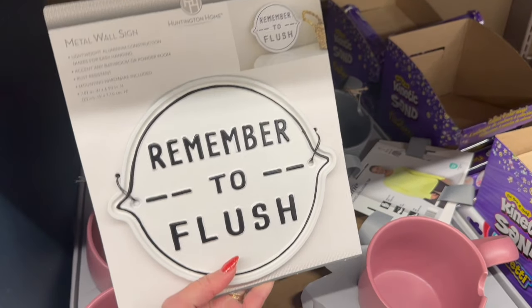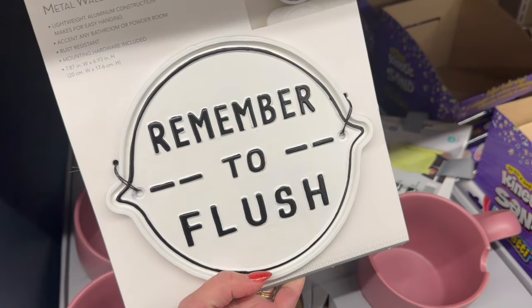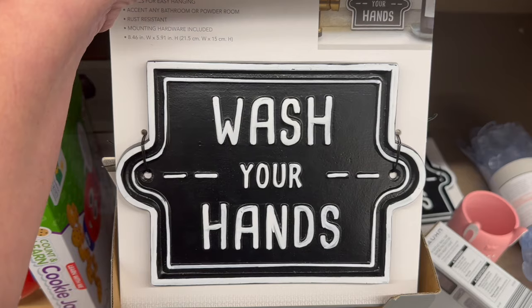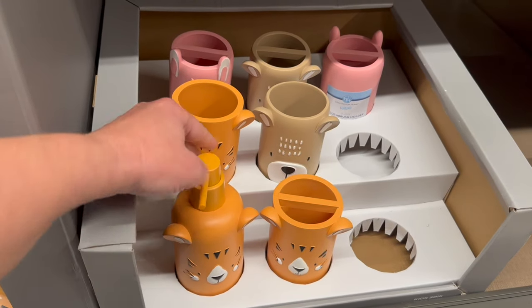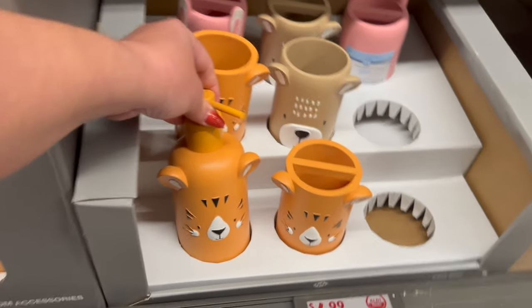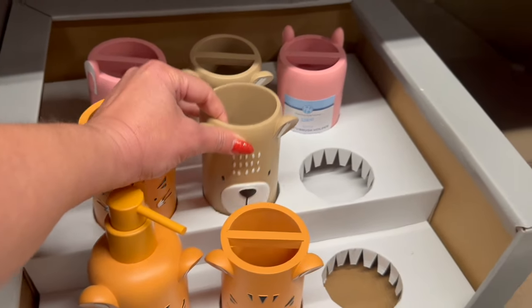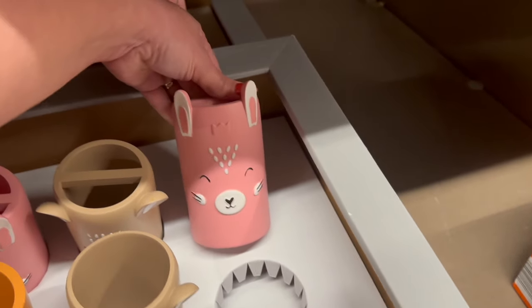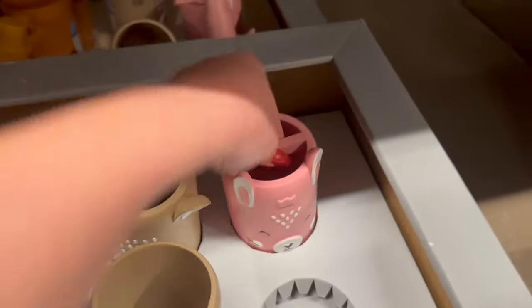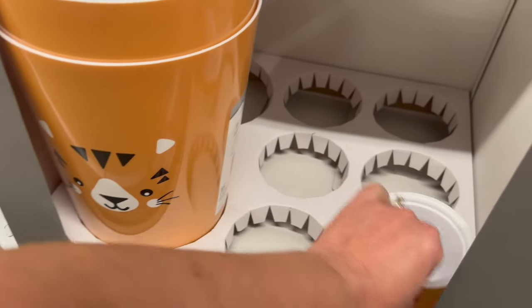If you've got little boys, you can put this flush-the-toilet reminder sign in the bathroom. I also found a 'wash your hands' sign. There are some new kids' sink accessories — they have a little lion, a little bear, and a bunny. They have matching soap dispensers and even little trash cans to match.